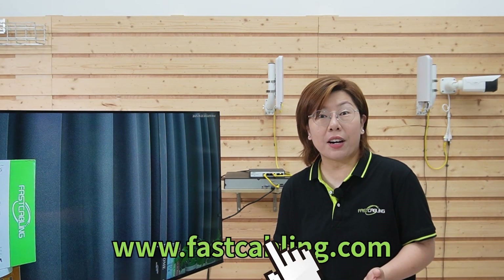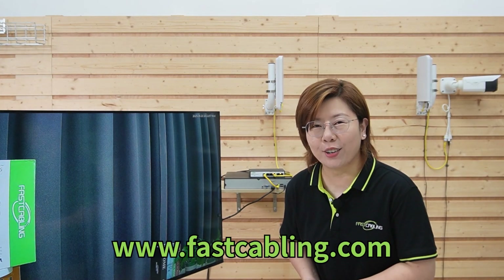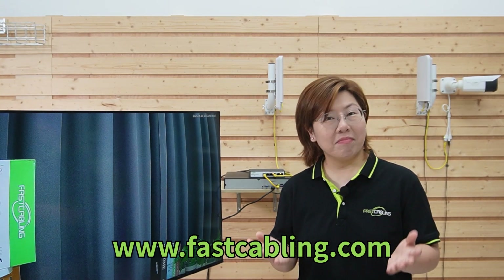Thank you very much for watching. Drop a comment and say what's the weirdest thing interfering with your Wi-Fi signal. Until next time, stay connected.